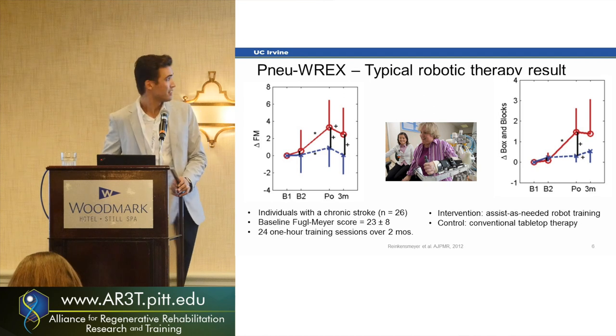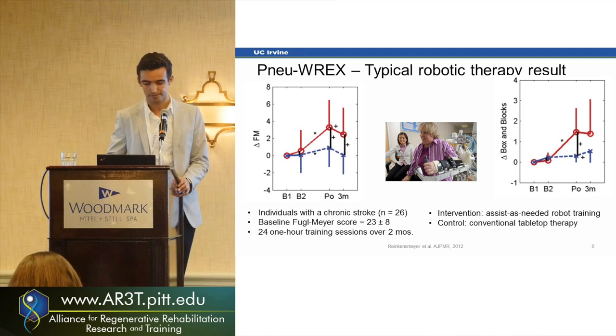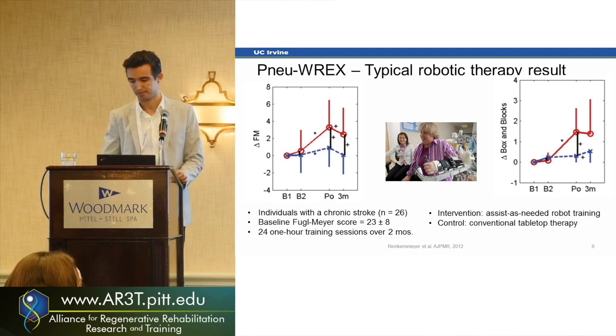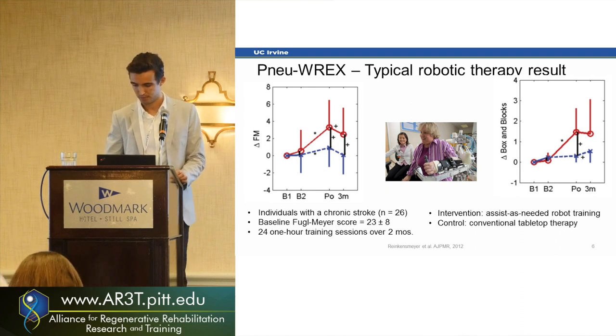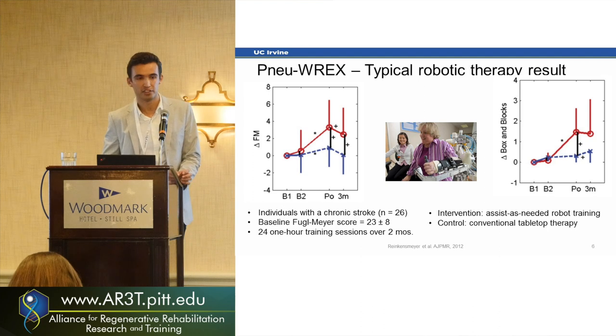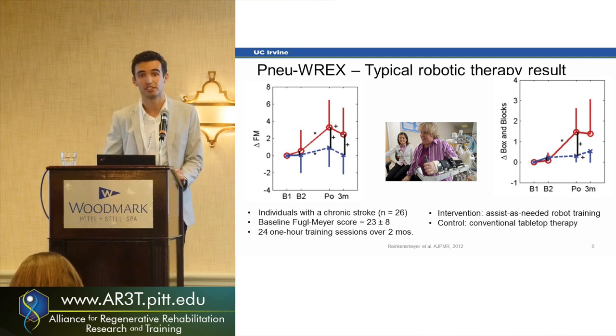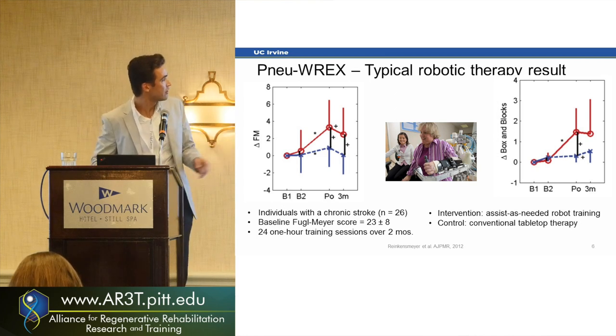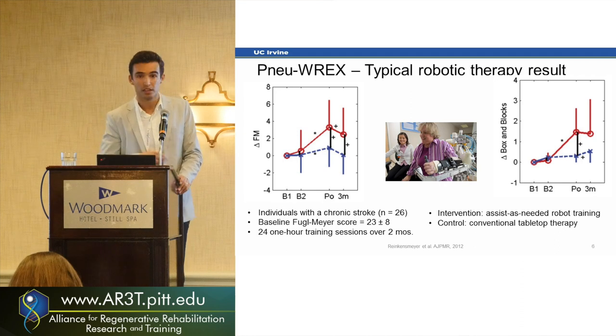That's actually below what we call the clinically significant difference, which is about five points on the Fugl-Meyer scale — when patients really notice a difference in their daily activities. In this study we had 26 stroke survivors doing either typical tabletop therapy or using a robot doing tasks similar to the video.